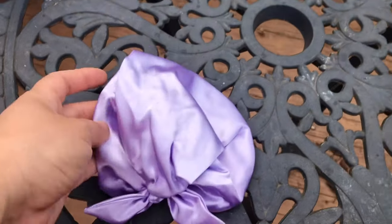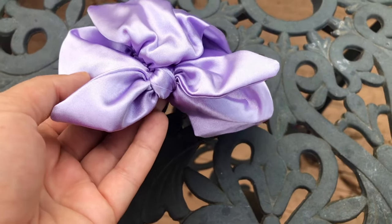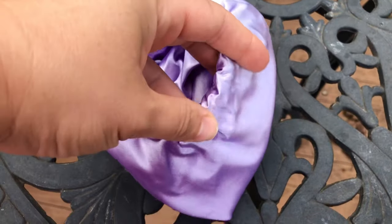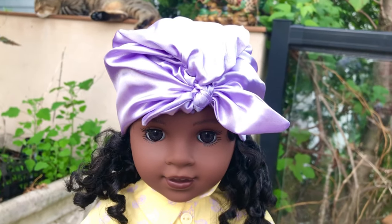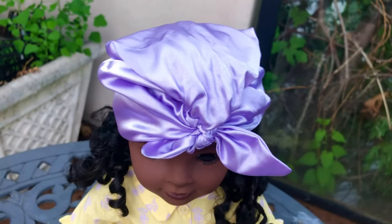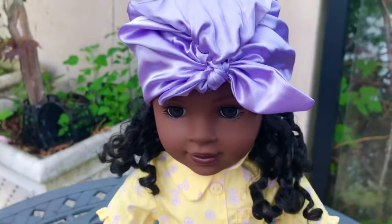This set comes with a purple head wrap. It's sewn together — there's no way to untie it, but it has a stretchy part on the back for an easier fit. The material feels very silky and luxurious, even though it's not real silk. I put it on Claudie very carefully. I decided not to put all of her hair in because I was really afraid to ruin her beautiful curls, but I can see that all of her hair will fit there.